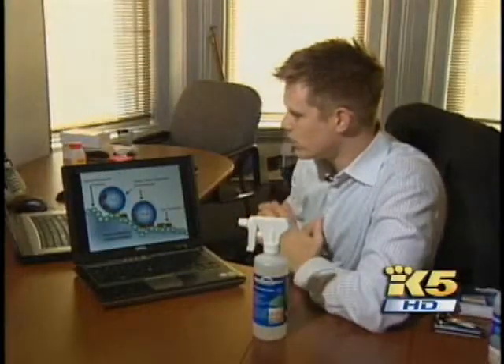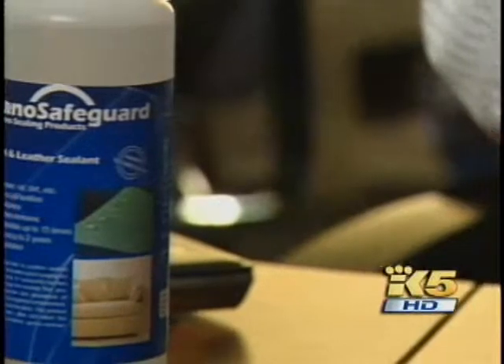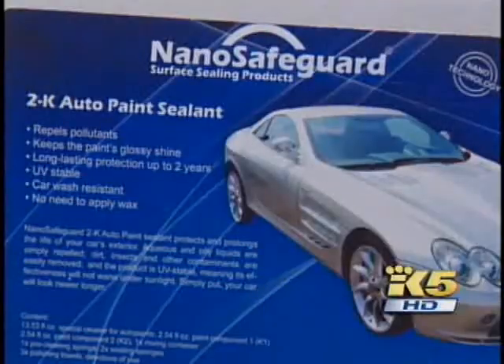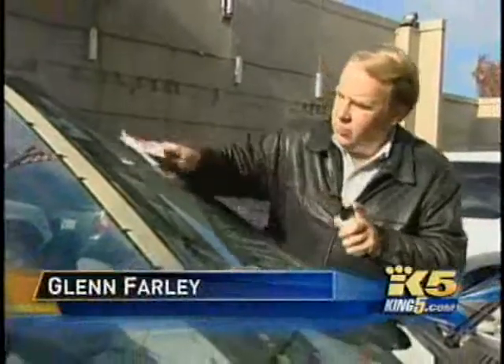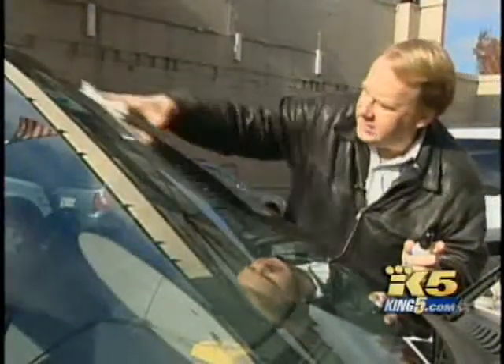Kelly Burkett and Ken Hansen are partners in a new Seattle start-up company called Nano Safeguard. They distribute a line of nano products invented in Germany that protect furniture, clothing, and even car finishes from water and dirt. Nothing sticks to it — it's an easy-clean effect and a self-cleaning effect. One of the other uses is on car windshields: you rub this stuff on and it's supposed to keep the water from sticking to the glass.